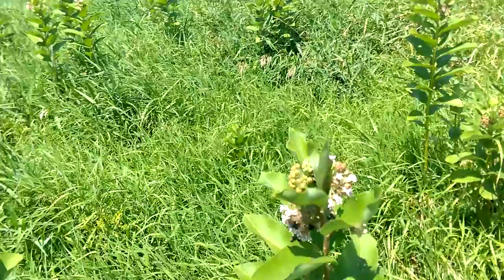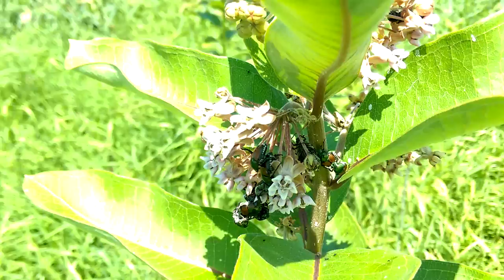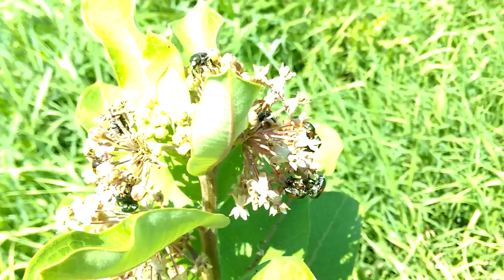To make this quick, this one right here has quite a few Japanese beetles on it. And this one right next to it unfortunately also has quite a few examples of beetles. There's a nice breeze but not ideal when trying to film.